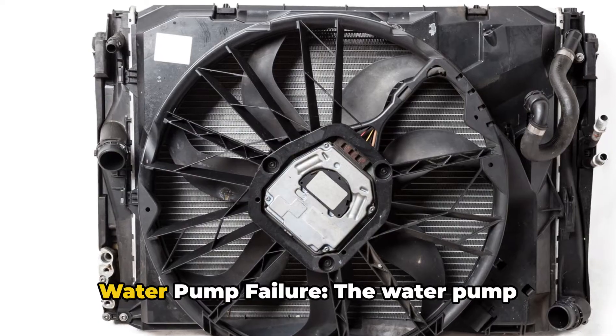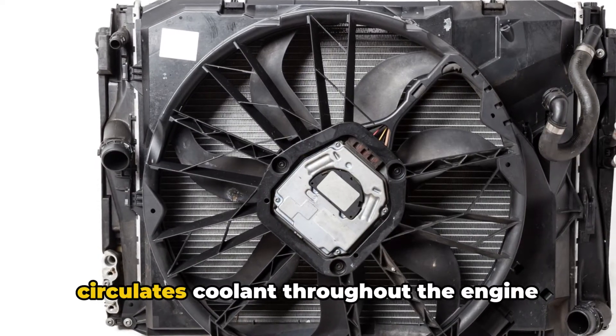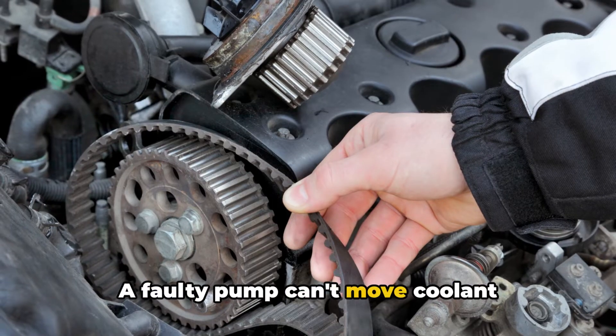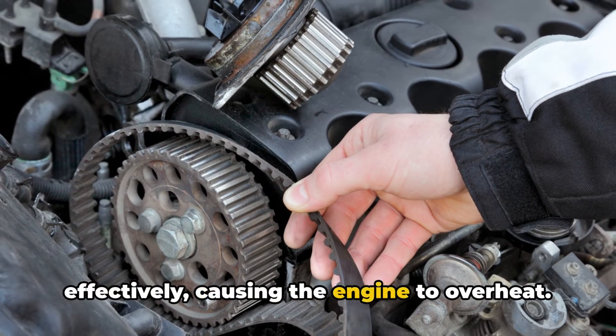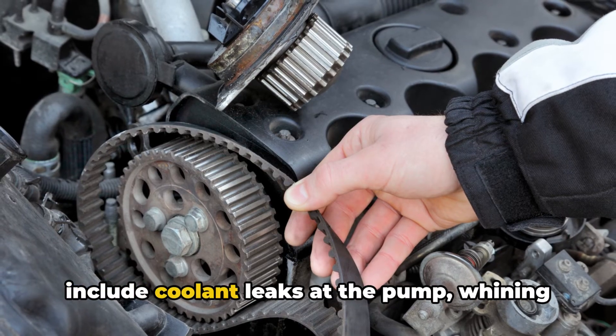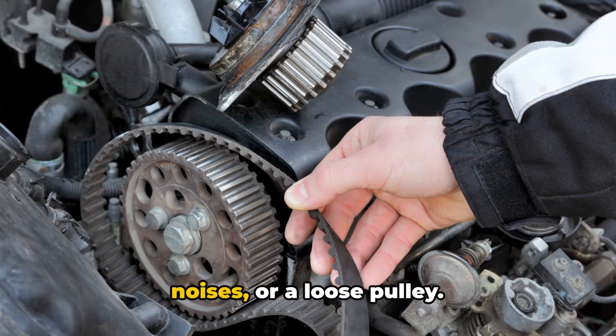5. Water pump failure. The water pump circulates coolant throughout the engine and to the radiator. A faulty pump can't move coolant effectively, causing the engine to overheat. Common signs of a failing water pump include coolant leaks at the pump, whining noises, or a loose pulley.